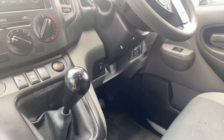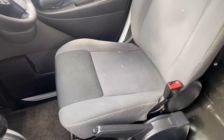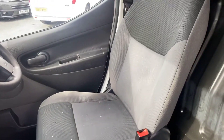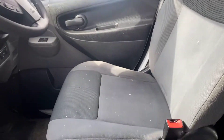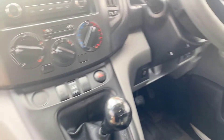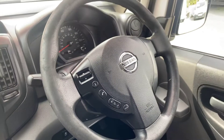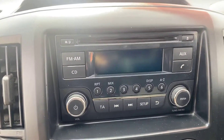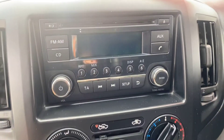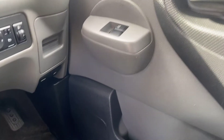The only thing that lets this interior down in my opinion is some small marks of paint on the driver's seat, which you can see there. It could easily be hidden with a seat cover. You've got to remember it is a van that's been used — it doesn't affect the performance at all. Five speed gearbox, multi-function steering wheel, CD and phone connectivity, and obviously electric windows.